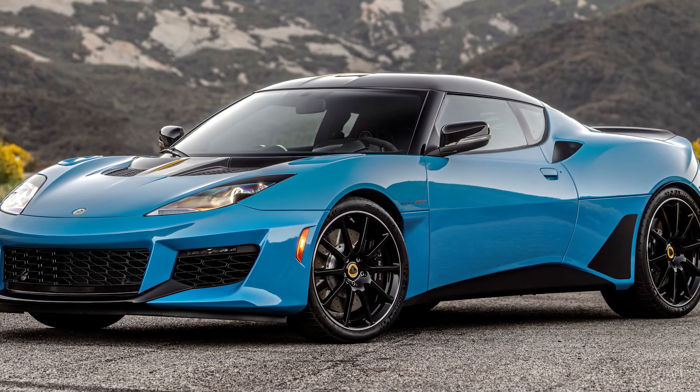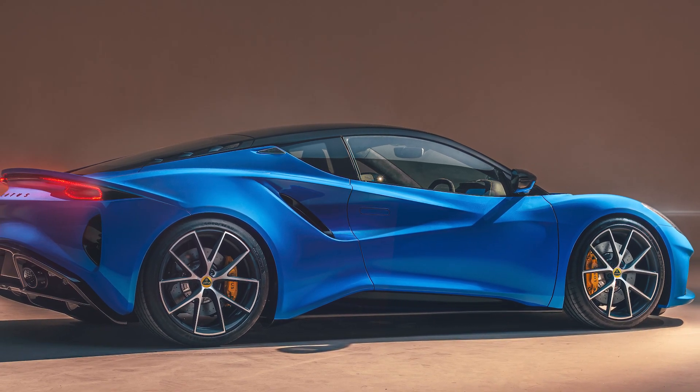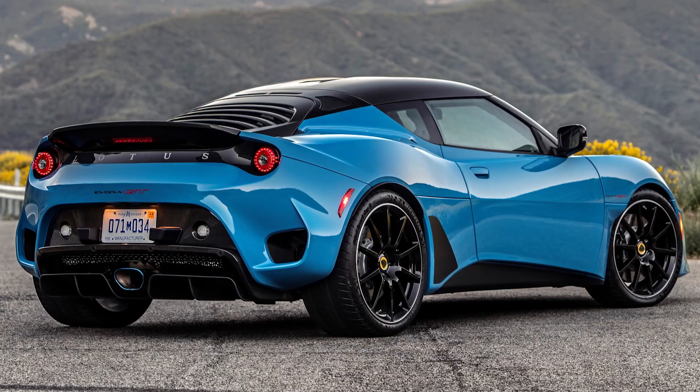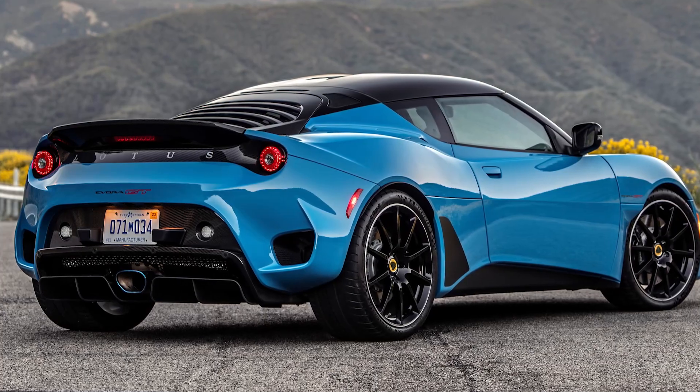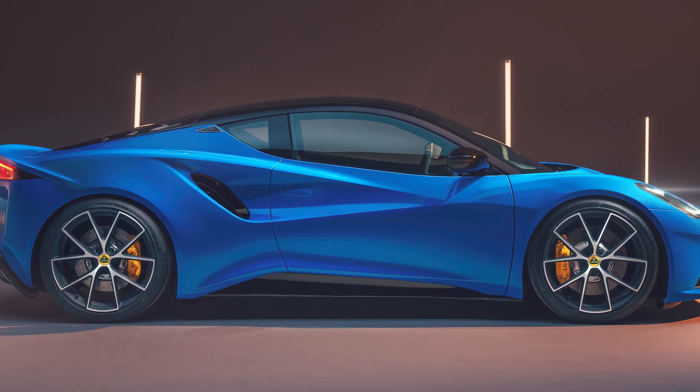The footprint is more or less the same — the Emira is lower, longer, and wider, but the wheelbase length is the same as the Evora. Judging by the photos, it shouldn't be too hard to get in and out of the car, but we'll see.